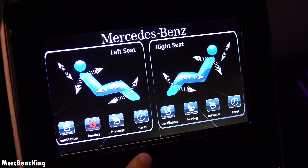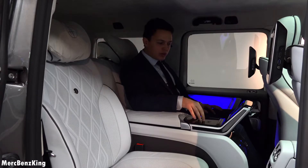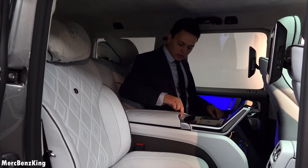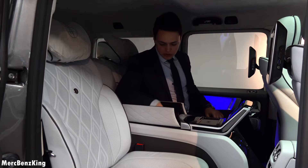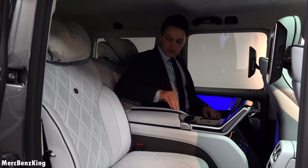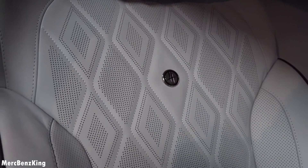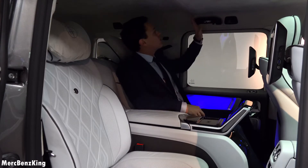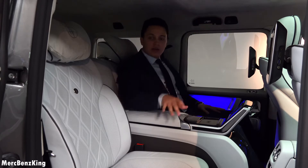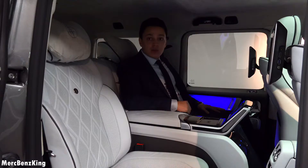Besides that you have your massage function, heated seats and cooling seats, a wireless charging pad for your phone, and of course storage space with two USB slots. Amazing quality. The seats are full leather — actually the whole interior is full leather and on the ceiling you have Alcantara. This leather is called the luxury design; there is also a more sportive design, which I will show you later on in the GLE Coupe.